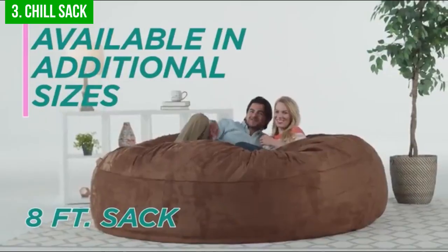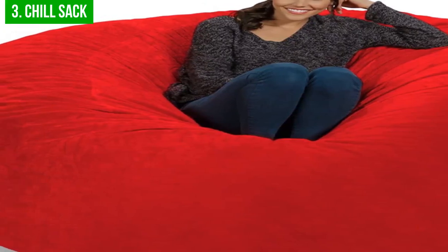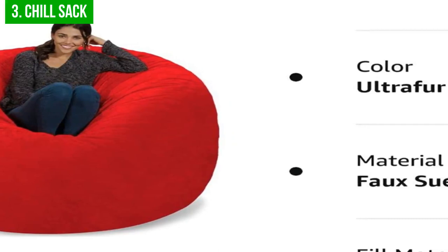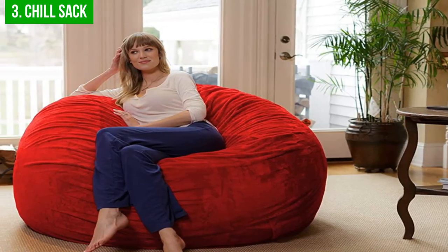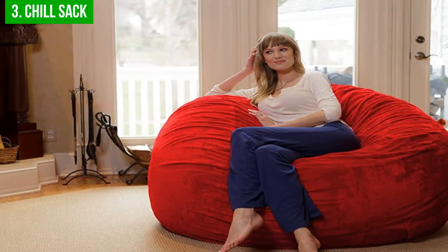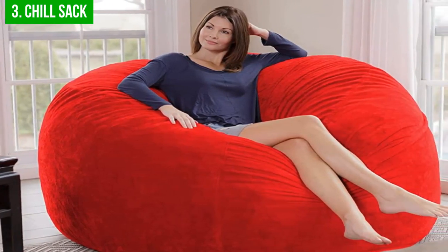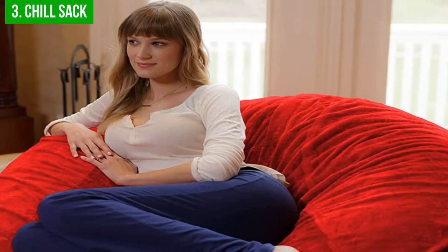When it comes to comfort, the Chill Sack does not disappoint. The chair's polystyrene foam filling conforms to your body, providing a comfortable and supportive surface for relaxation. However, the foam filling will compress over time, requiring a refill kit to maintain its original shape and comfort level. In terms of price, the Chill Sack starts at $155, which is relatively expensive compared to other beanbag chairs. That said, it is an investment worth making for anyone who values comfort and durability.